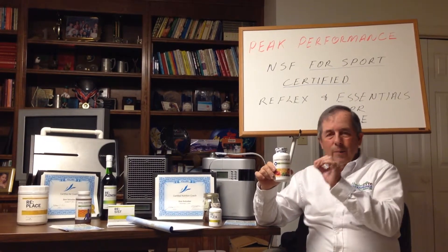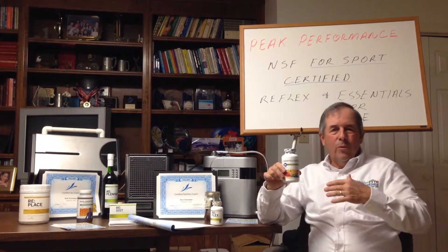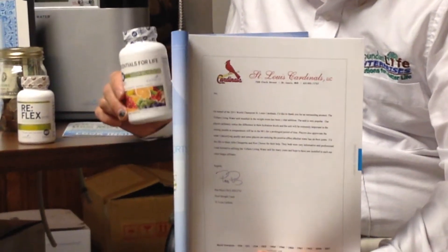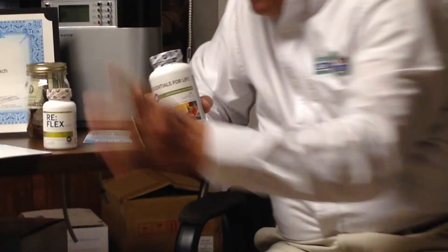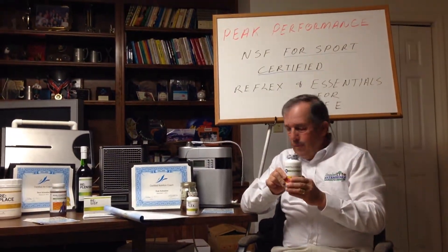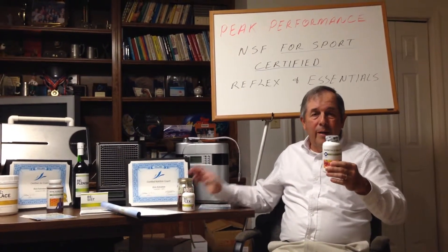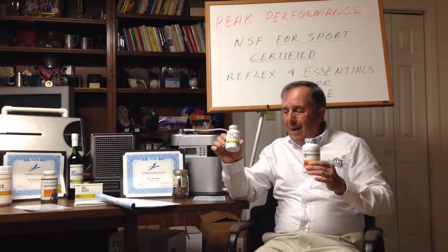Today, we're going to be talking about two products that Valara has. We've come to you with the Living Water System where we help teams with hydration. We've got letters that Major League teams have sent to us talking about the products that they use, from Living Water to our NSF for Sports Certified products. Today, two products we're going to be talking about are Essentials for Life — our multivitamin, multimineral, multi-enzyme, multi-probiotic whole food product — and our Reflex, our natural anti-inflammatory.